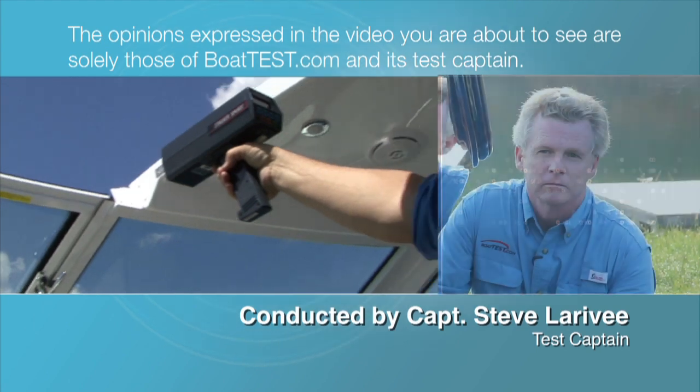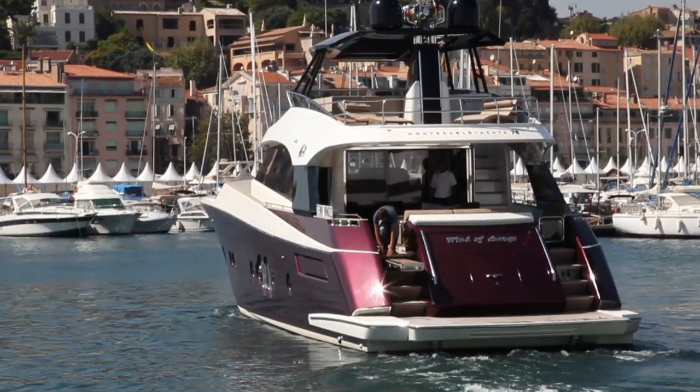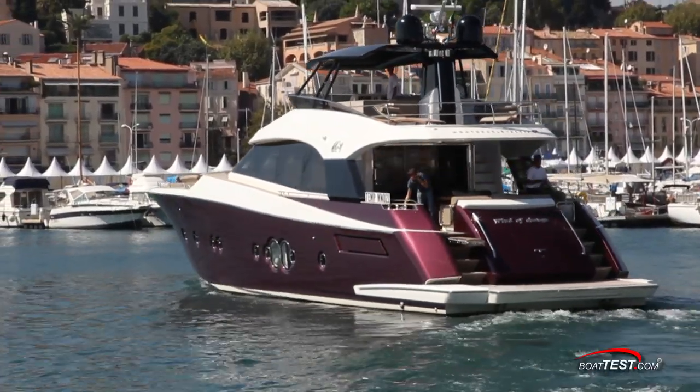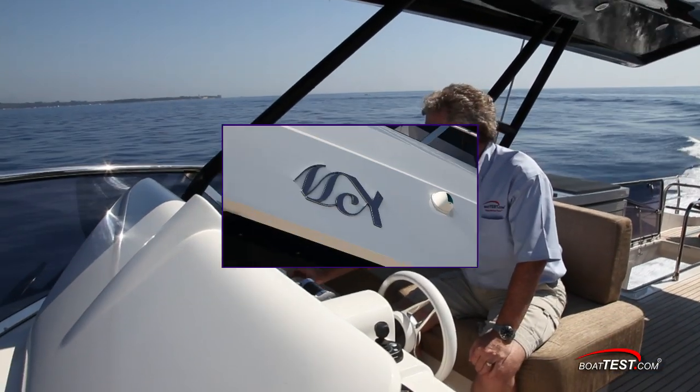The following opinions are solely those of Boattest.com and its Test Captain. Welcome to Boattest.com. I'm Captain Steve, and today we'll be taking a look at an award-winning boat from Italian boat builder Monte Carlo Yachts — it's the MCY 76.